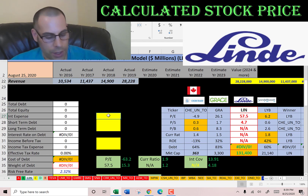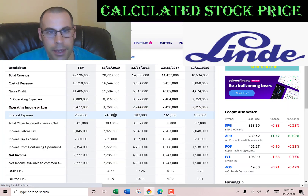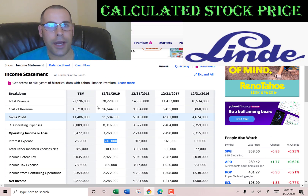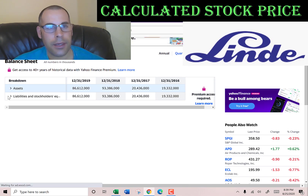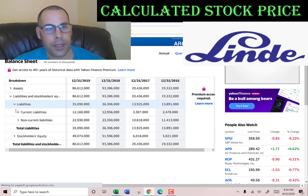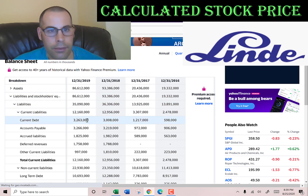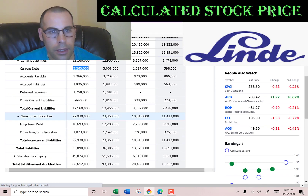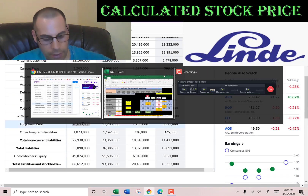Let's look at the capital structure. They pay $246 million of interest on their debt. Let's see how much debt they have — we'll go to the balance sheet, liability section. Current debt of $3.2 billion — that's debt due within 12 months. Long-term debt of $10 billion — that's debt due after 12 months.